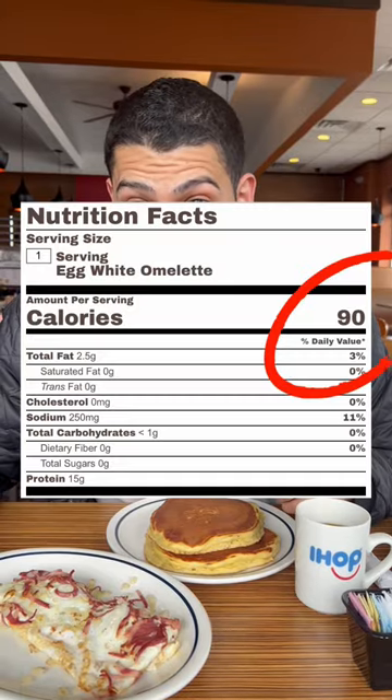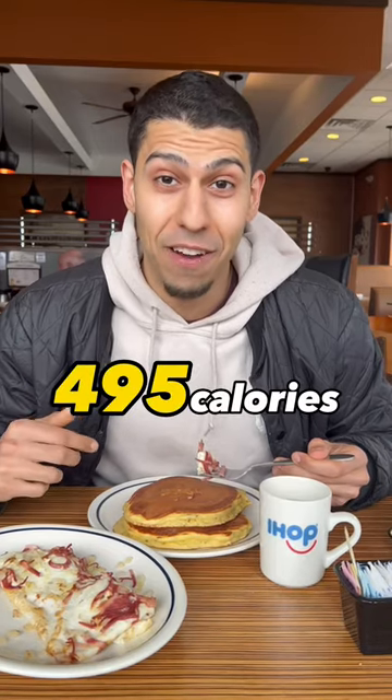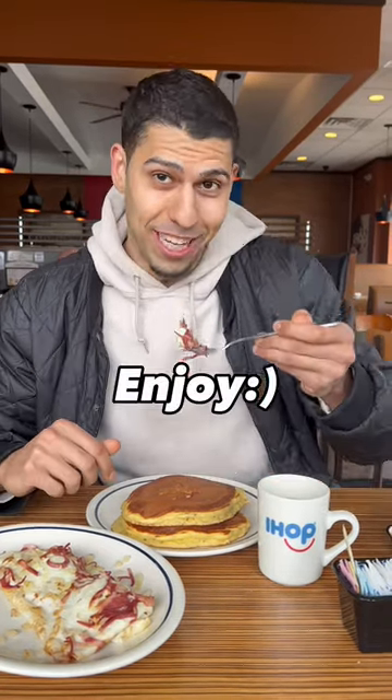Two calories. Egg white omelet is 90 calories. Bacon and onions add is 80 calories. Coffee, zero calories — add Splenda for sweetness. Total 495 calories, 38 grams of protein. Enjoy, you guys. Peace.